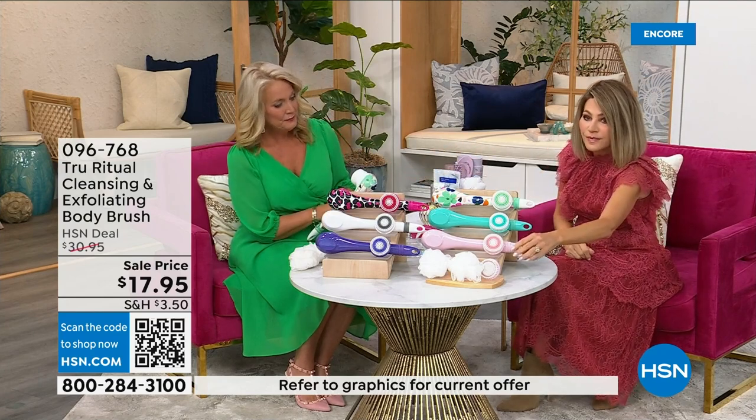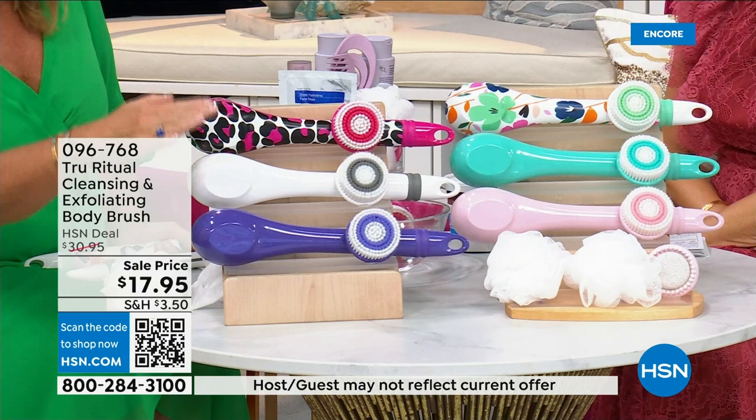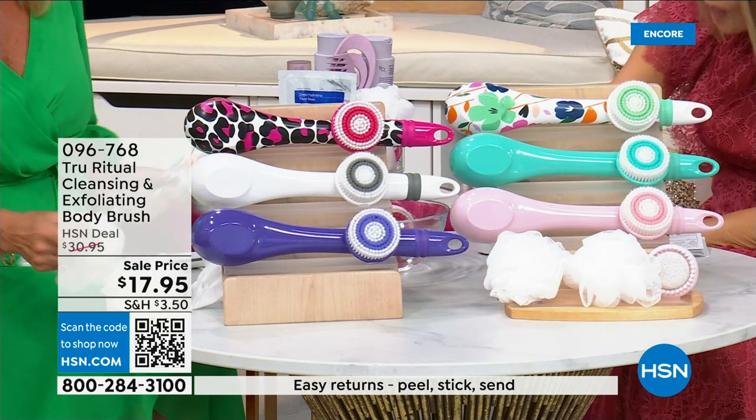We have it for you in light pink, turquoise, floral, leopard, white, and ultraviolet. Those are the colors. It actually comes with four heads.